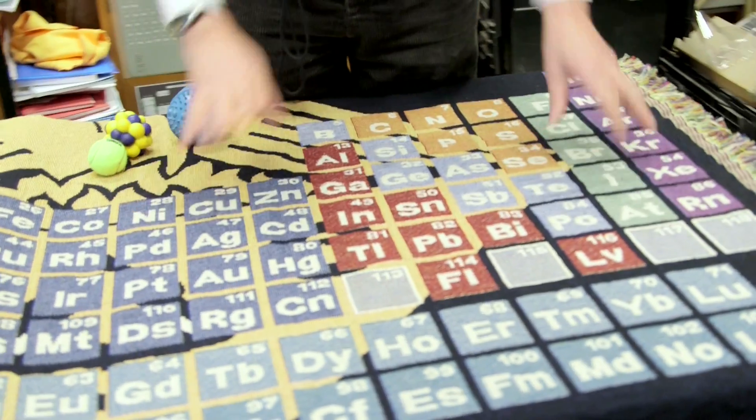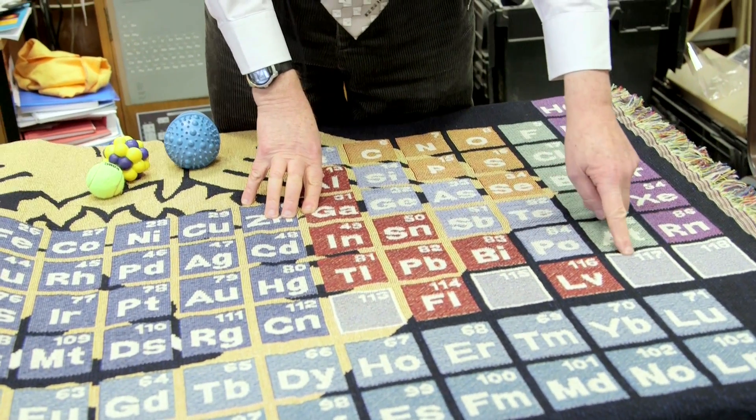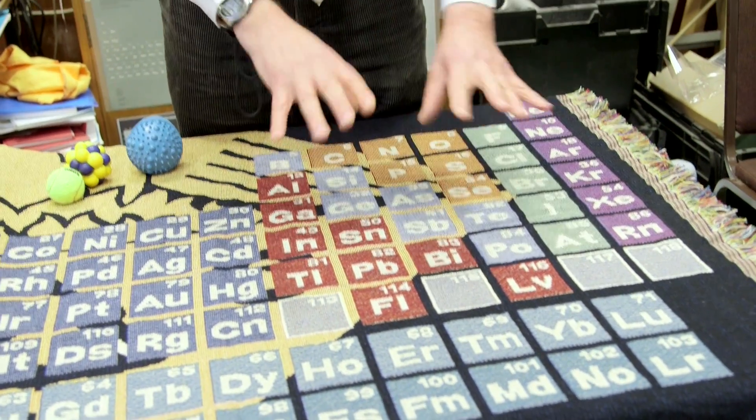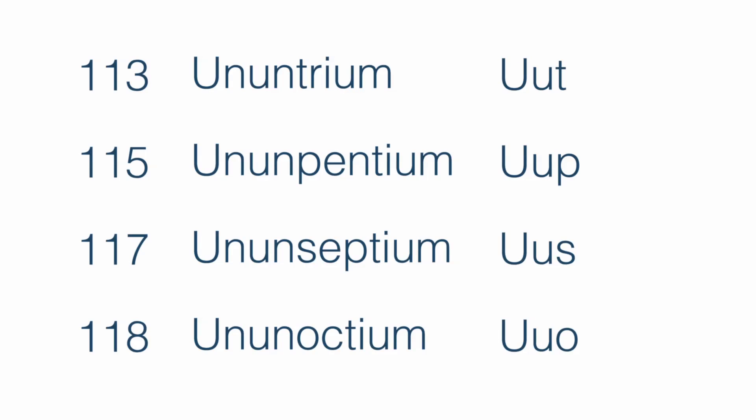If you look at the Periodic Table here, we have elements 113, 115, 117, and 118 that have no names at the moment. They have symbols — for example, UUP meaning 115 — but they don't have a real name. What's happened is not new experiments, but the committees looking at the experimental evidence have decided that those elements really have been synthesised and are real.